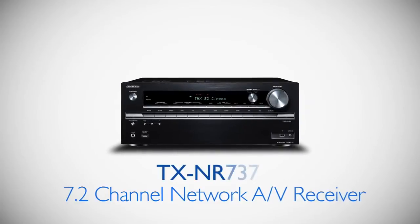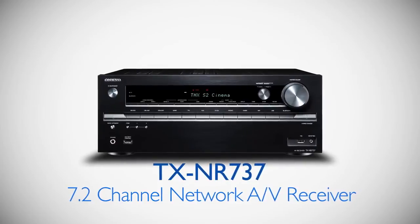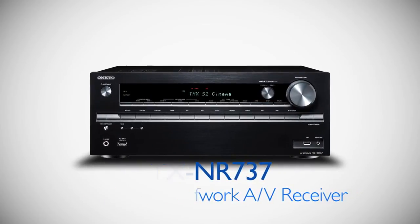The new TX-NR737 7.2 Channel THX Certified Network AV Receiver delivers powerful StudioMaster entertainment at an affordable price.